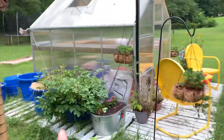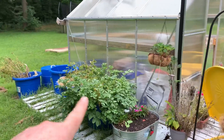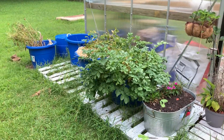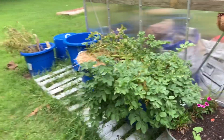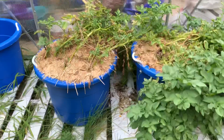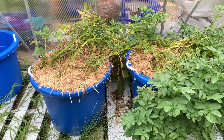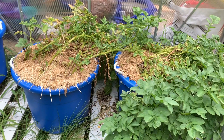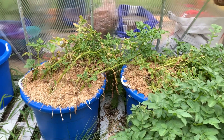This section right here is my potatoes. It's my first year growing potatoes and I did an experiment growing them in containers. They're starting to die back now, so as soon as they're all the way died back, I will do a harvest video on them.